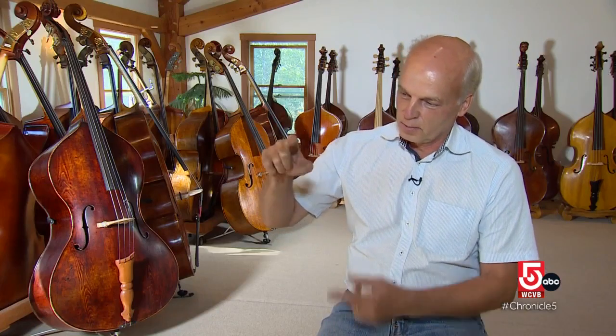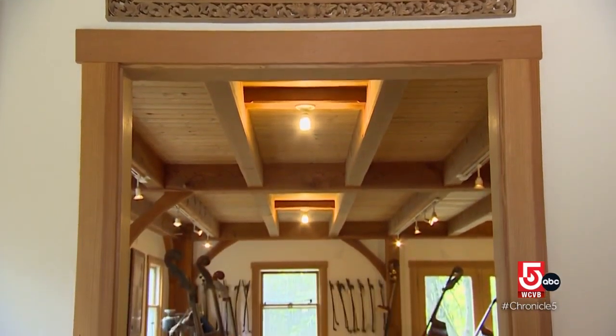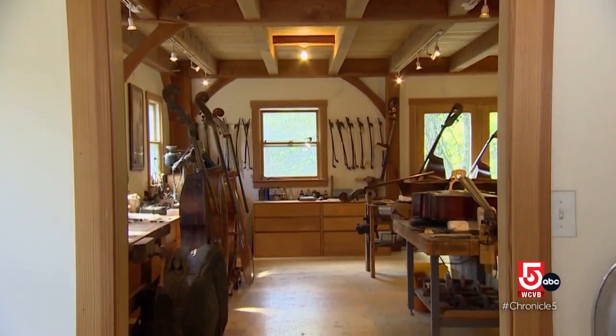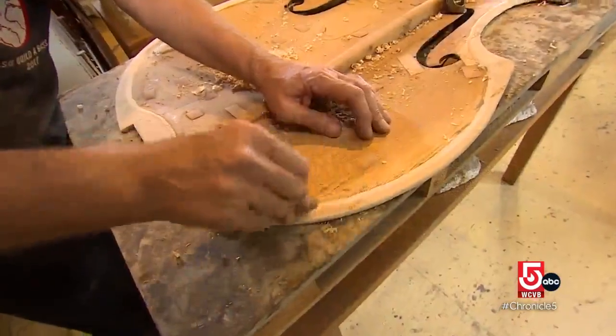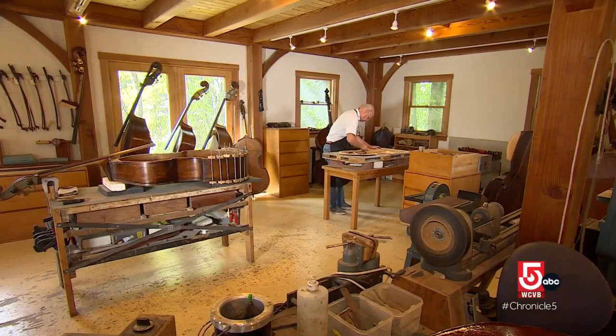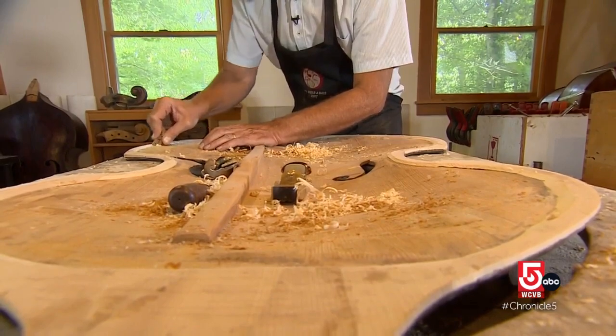A clamp for violin is this big, a clamp for bass is this long. On the first floor in his workshop, Narman is often working on multiple instruments at the same time, touching up varnish or repairing cracks. As you can imagine, basses are large and cumbersome, and people bang into stuff with them all the time — whether that be self-closing doors or cars, anything.